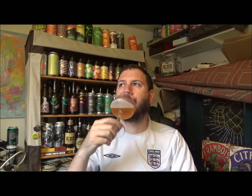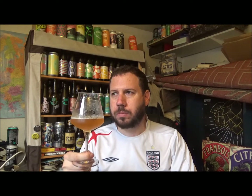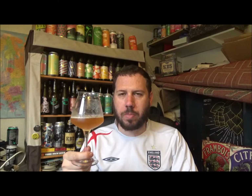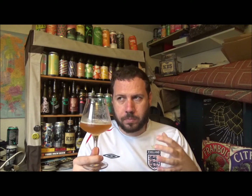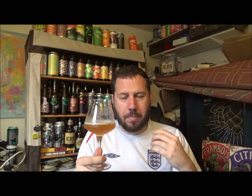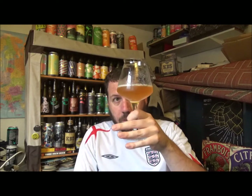Bubbling on the palate — just bubbling. There's a little bit of a cough-medicine quality, not in a bad way, mingled in with that perfumey aroma. That brett character — you can't get away from it — it's really quite potent in this one.